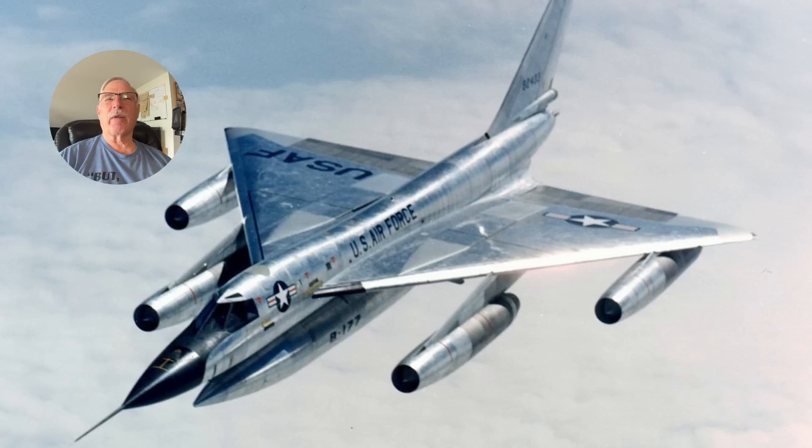The B-58 Hustler is an aircraft often considered ahead of its time. You'll notice it has the delta wing platform, which is very efficient at high speeds, and the engines are separated so that a problem with one engine won't propagate to the others. However, at high speeds you have an issue called an unstart, where disturbed airflow enters the inlet — a jet engine cannot accept supersonic airflow into the compressor, so the inlets are designed to form a shock wave to slow the air down to subsonic speed.